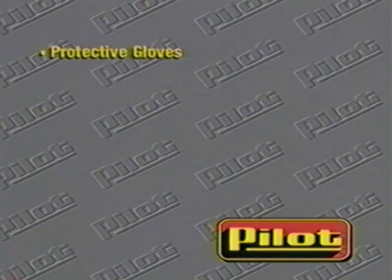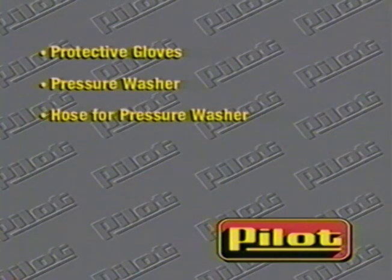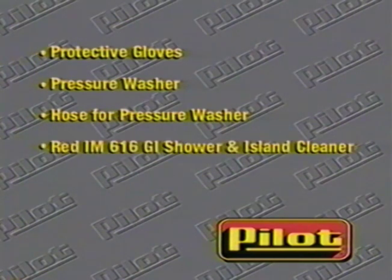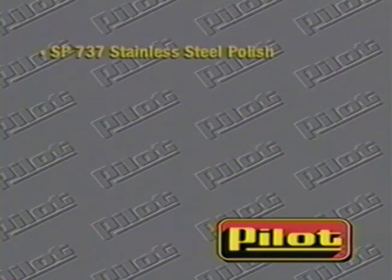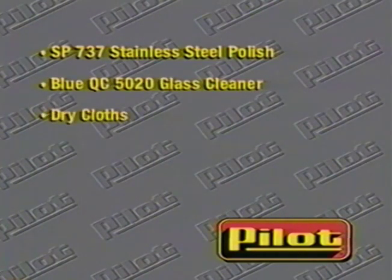Here's the equipment that you'll need. Protective gloves. Pressure washer or HOTC machine. Hose for the pressure washer or HOTC machine. Red IM-616 GI shower and island cleaner in a pump-up sprayer. SP-737 stainless steel polish. Blue QC-5020 glass cleaner. Dry cloths. And green GC-544 pump cleaner.